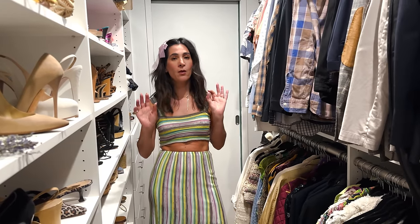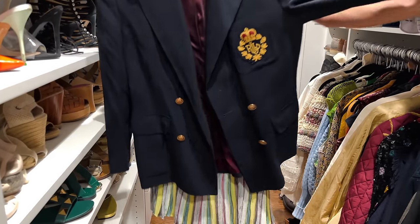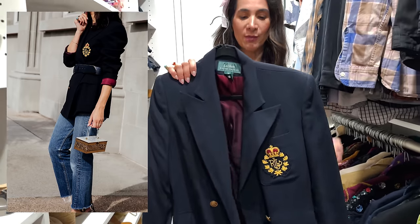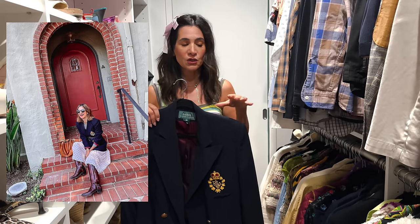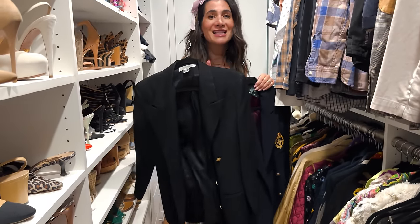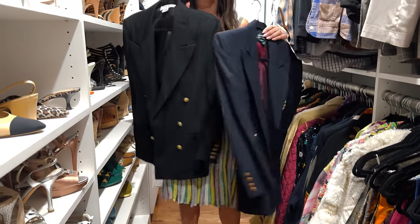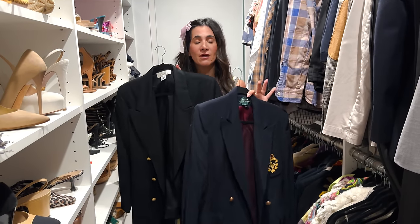Now for my wardrobe essentials. First: a classic blazer. This one is Ralph Lauren and it is one of my most-worn pieces — everyone always asks me about it. It looks great with jeans and over dresses. I found a similar black one because some days I'm feeling dark navy and other days I'm feeling black. Invest in a really great menswear-inspired blazer.